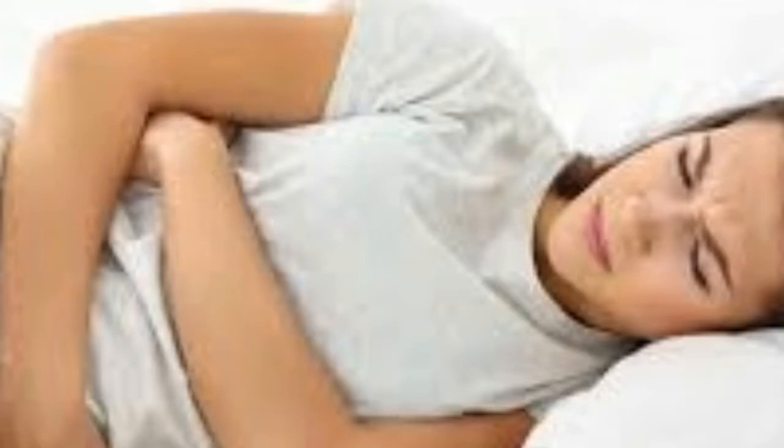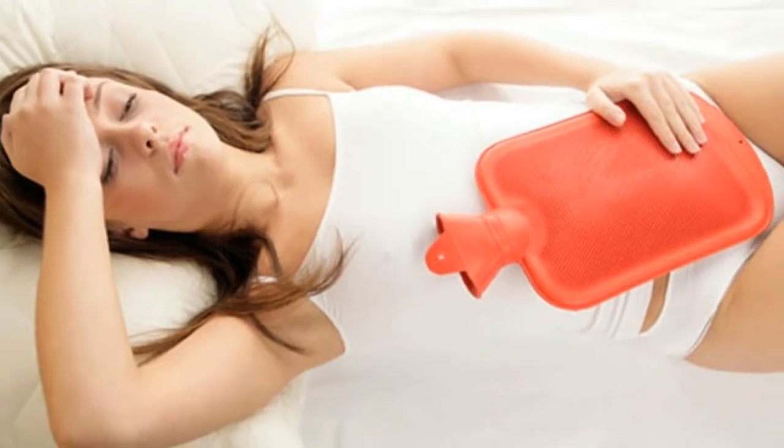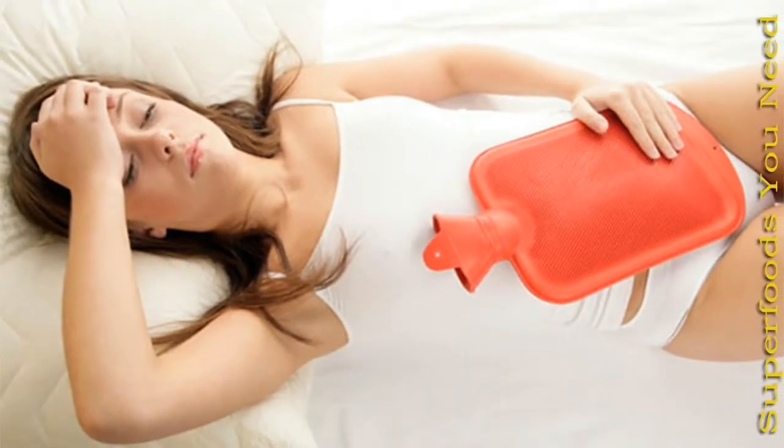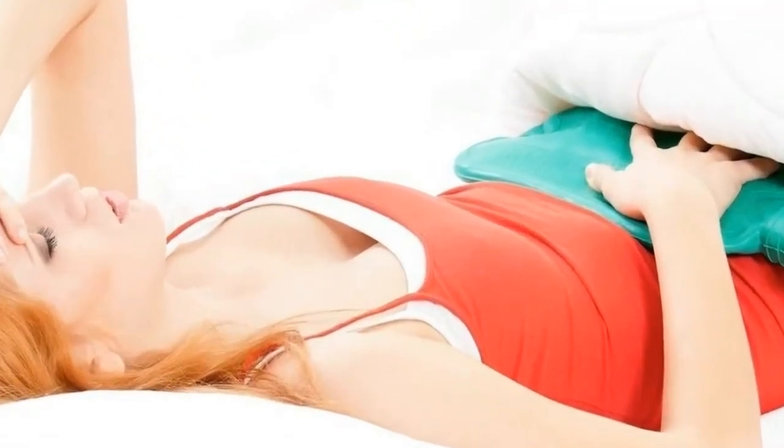Even though cramps are not usually a reason to worry, they can stop you from doing regular activities if they are very bad. A woman suffering from menstrual cramps will feel pain in the lower stomach, which can widen to the lower back and thighs. These cramps will usually lessen after the first two to three days of the period.